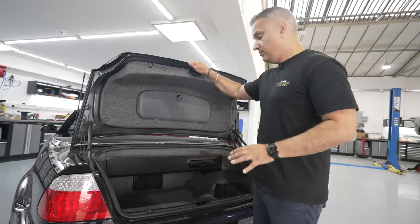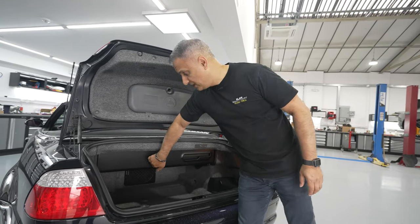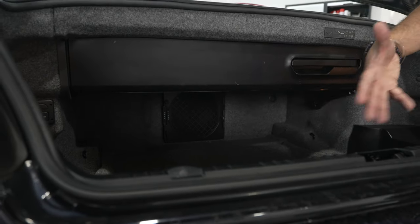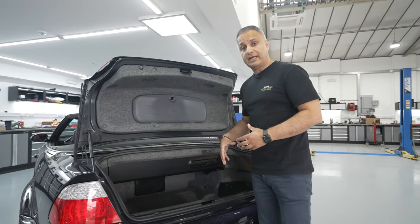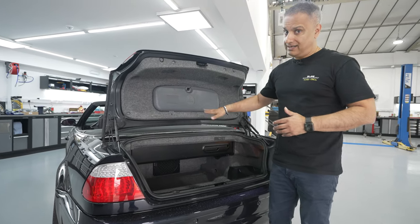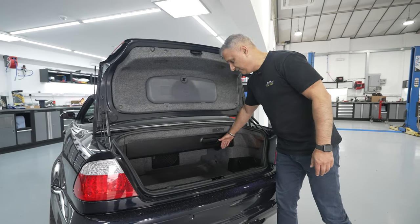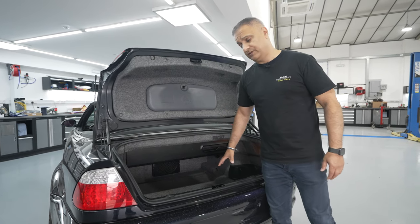Let me show you the boot and the sub box placement. Because it's a convertible, you lose a portion of the boot — this plastic housing is where the hood is stowed. Underneath there is the original Harman Kardon subwoofer, and that's also the ski hatch. That subwoofer will be coming out, allowing the new subwoofer in the custom box to fire directly into the car. I'm going to try to keep the box in line with where the hood is stowed, without using the whole boot space.